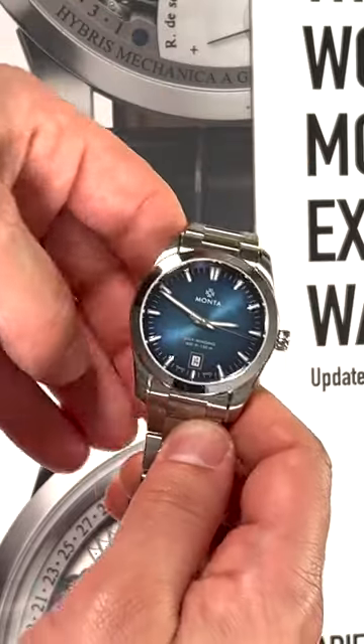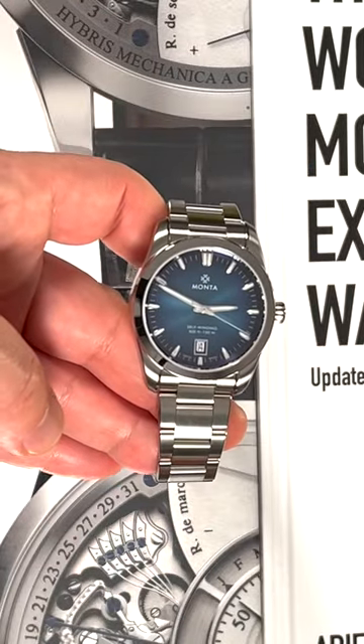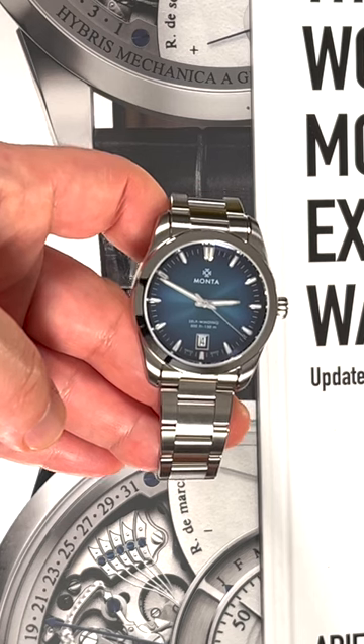They did a lot of great things with the Noble watch and you can see everything in the full Blog2Watch review. Go check it out. Thanks.